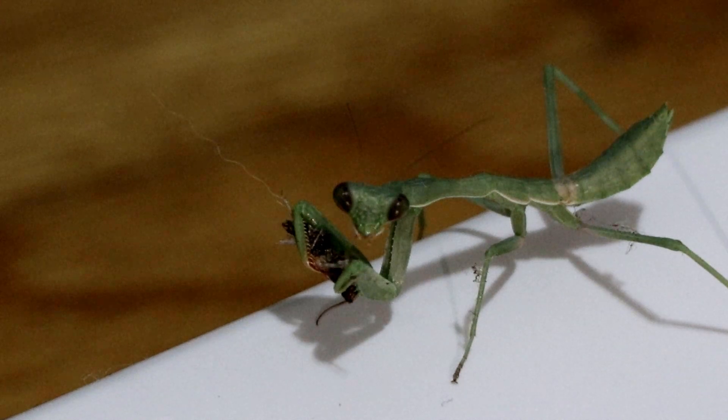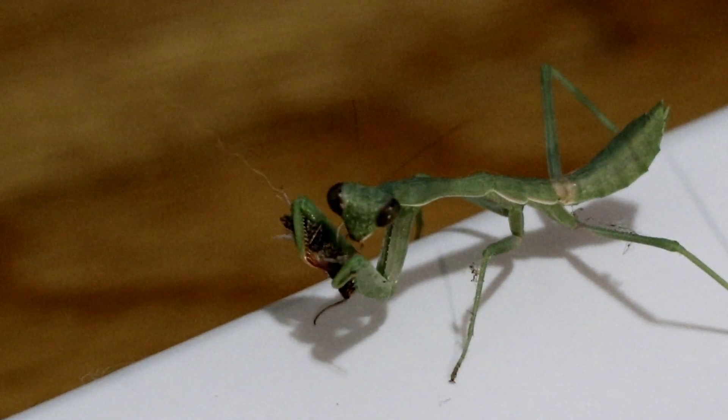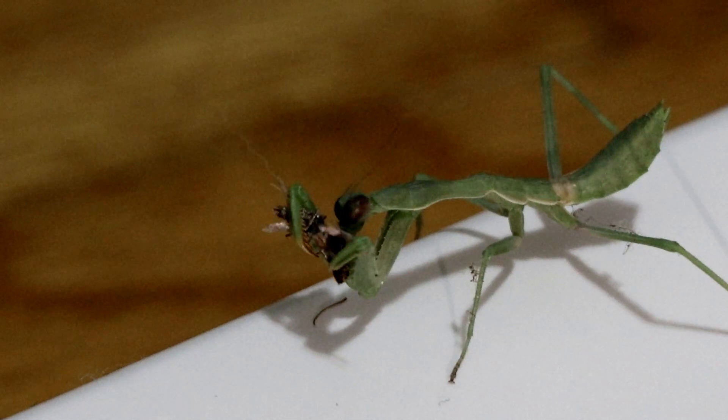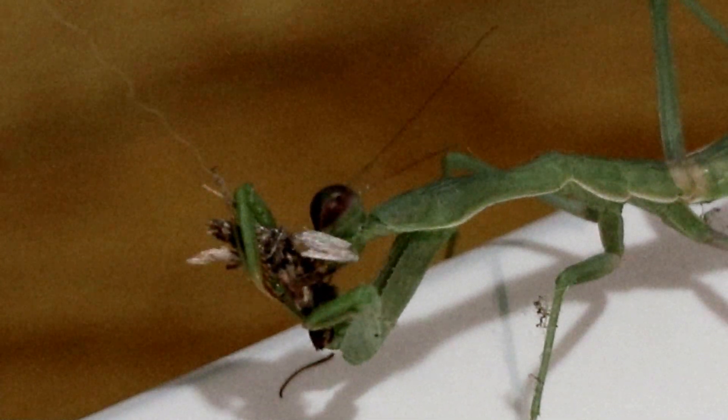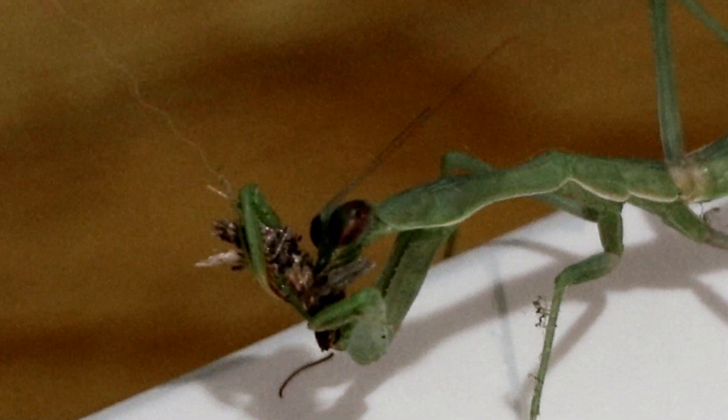Bearing its victims within its grasp, the mantis then uses those sharp mandibles to tear open its flesh. Which — dinner is served.